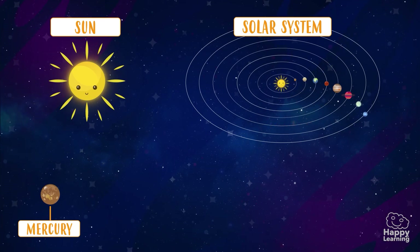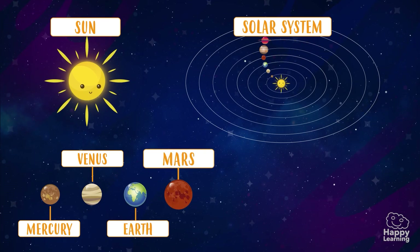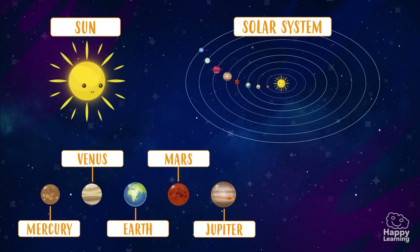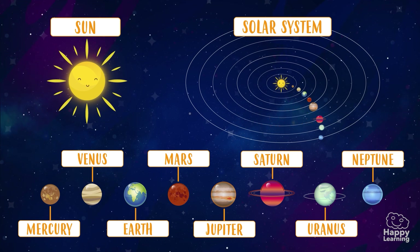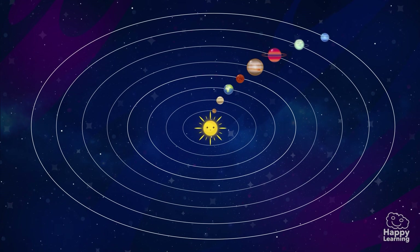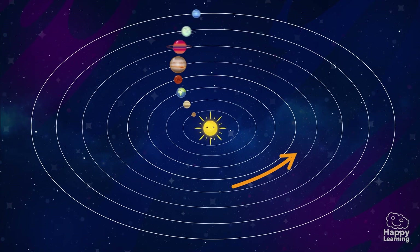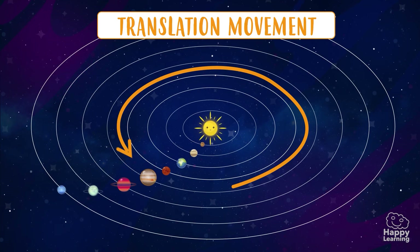Mercury! Venus! Earth! Mars! Jupiter! Saturn! Uranus! And Neptune! The movements all planets make around the Sun is called Rotation movement!